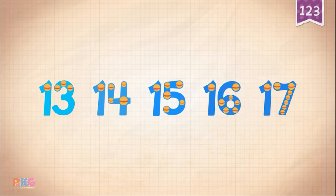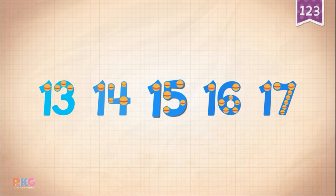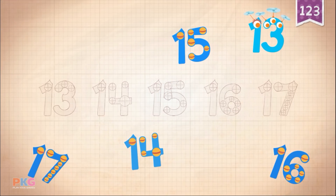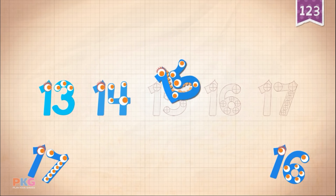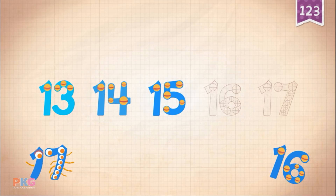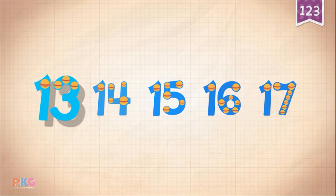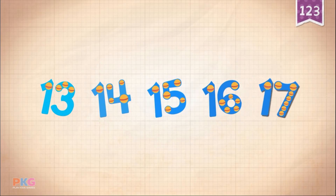Count by ones starting at 13: 13, 14, 15, 16, 17. 13, 13, 14, 15, 15, 16, 16, 16. 17, 17, 17, 17. 13, 14, 15, 16, 17.